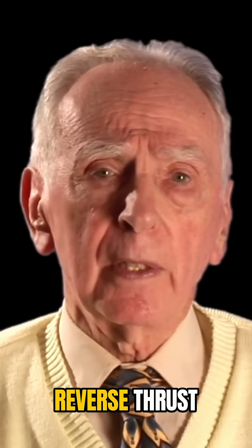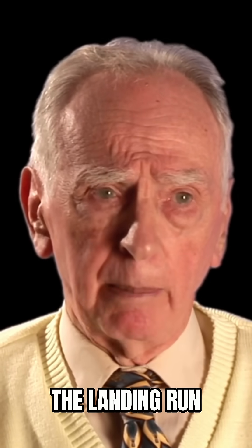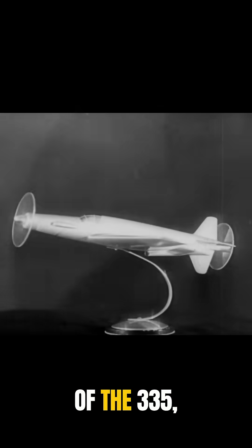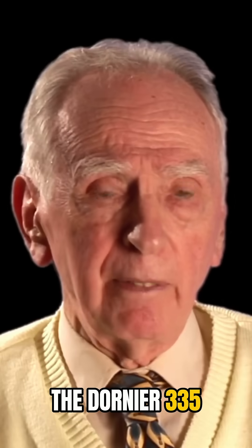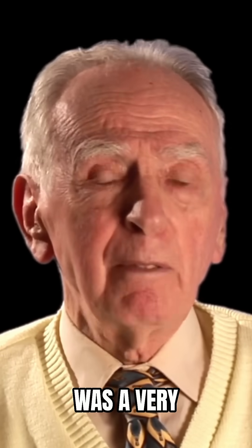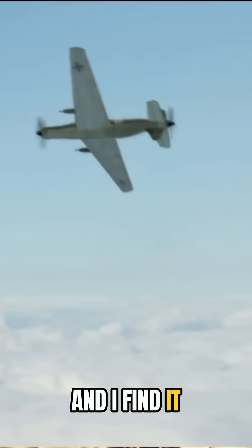With the reverse thrust on the prop, you could cut the landing run by about 25%. Looking at the A1 version of the 335, many are impressed by this fighter-bomber combination. The Dornier 335 was a very innovative aircraft indeed, and I find it quite fascinating.